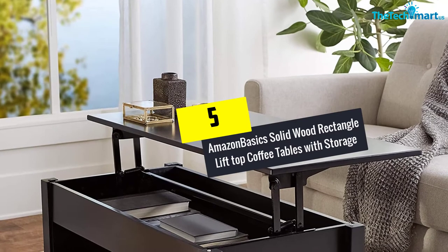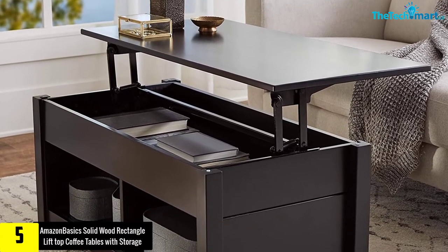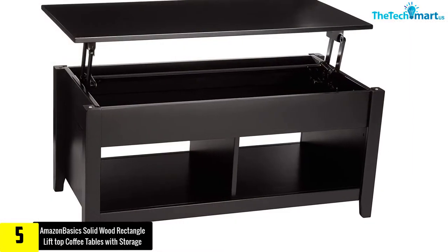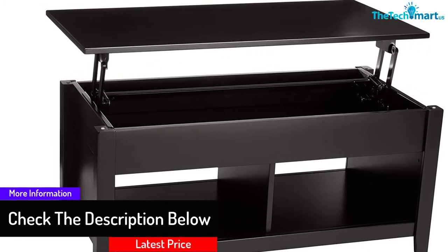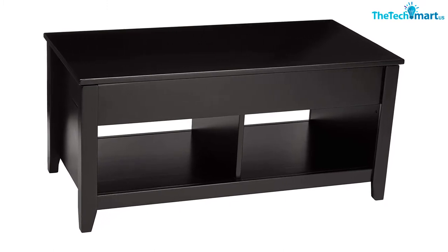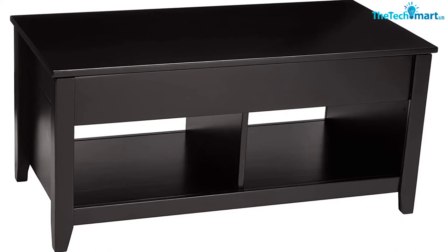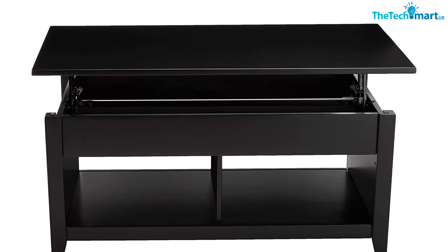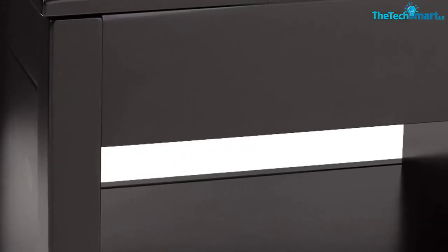Starting at number 5, we have the Amazon Basics Solid Wood Rectangle Lift Top Coffee Table with Storage. The storage coffee table assures you great performance. It is built to allow you to access open shelves and a hidden storage space to keep items you would like to keep out of sight. The lift top coffee tables will make it easy for your rooms to stay organized. It comes in durable materials, and the wide surface area makes it work well in your everyday applications.